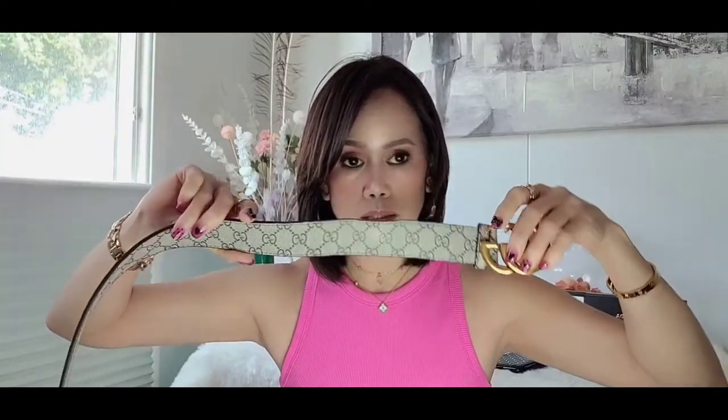I also have a Chanel here, and this one is my Louis Vuitton belt — this is a new addition. I want to show you now. Of course it comes with the dust bag, and it's a dark brown color.